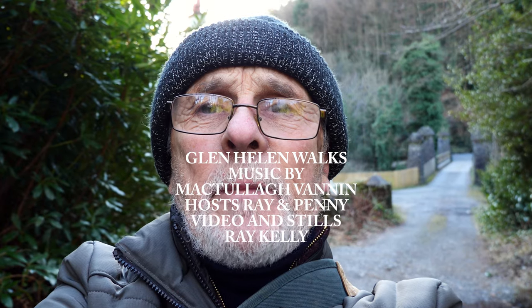As a video blogger, you're supposed to put yourself in the picture more - I'm not keen on that idea. But anyway, behind me is the Manx Menai bridge, slightly out of focus.